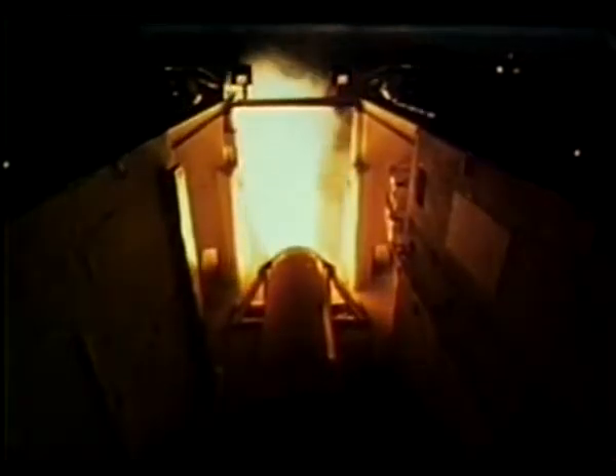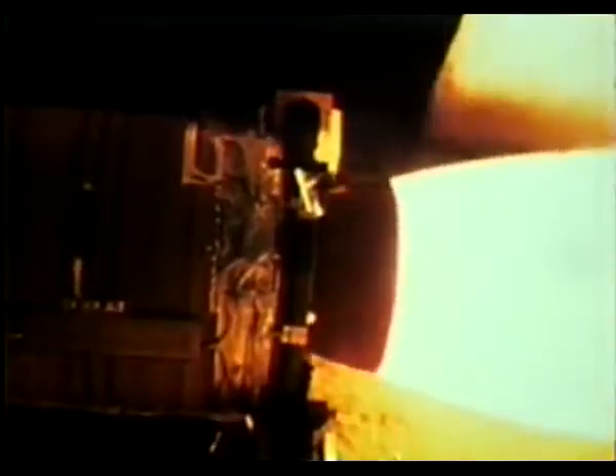In addition to eight previous motor firings, during 1983 two more successful flight-proof test firings were conducted at Thiokol's test facility. One of which was a wet static test to verify stage one's ignition reliability for FTM-2's flight and subsequent motors.